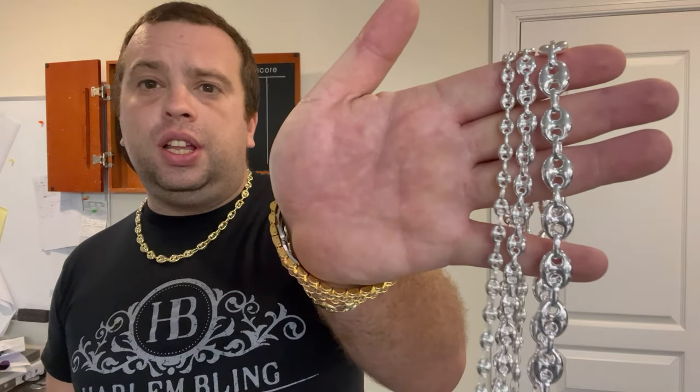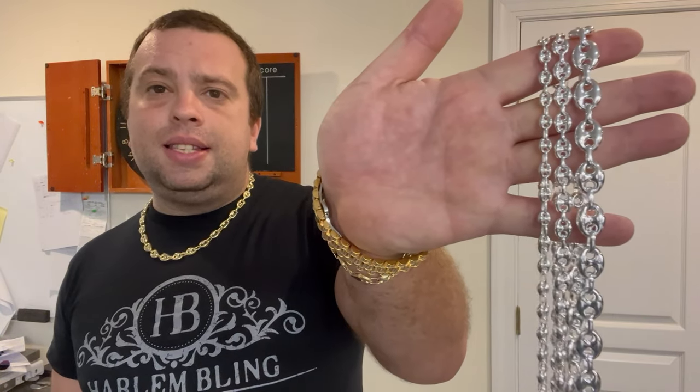Guys, Eddie from Harlem Bloom. Today I'm gonna show you a chain that's extremely popular in the Caribbean islands. It doesn't matter if people don't wear it here in the States or in Europe, but every time I visit the Caribbean, it seems like everybody loves this chain. It's the puffed Gucci link chain.